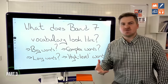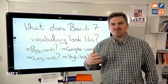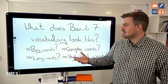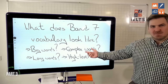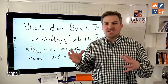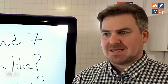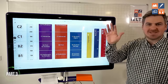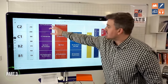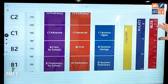What does band seven vocabulary look like? When you talk to most students, they say things like big words, long words, complex words, high-level words. But when they ask me how to use more big words, I'll ask: what's a small word? What's a simple word? Most students have no idea what the difference is between a high-level and a low-level word. This is the CEFR — Common European Framework. You have C2, C1, B2, B1, down to A2 and A1, and they are equivalent to different IELTS levels.